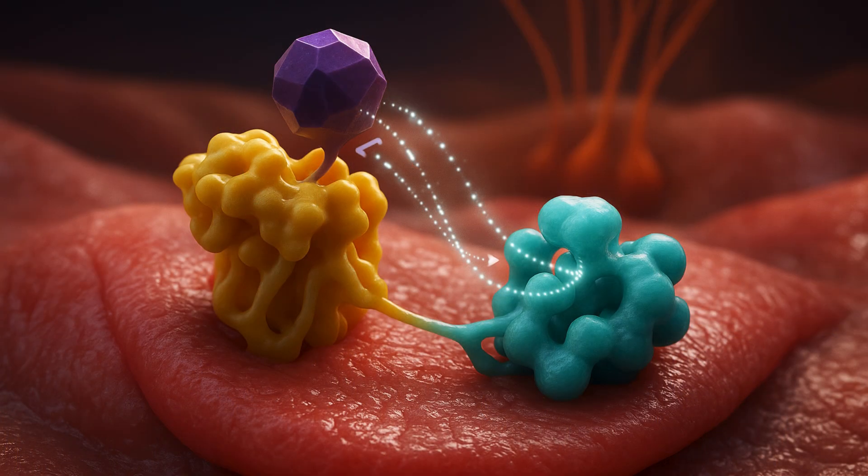Scientists deployed methods including cryogenic electron microscopy, which allows ultra-precise imaging of the 3D structural biology of molecules in their active state by rapidly preserving them at ultra-cold temperatures.